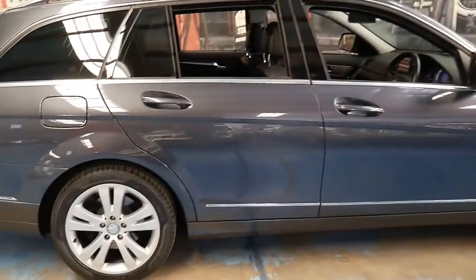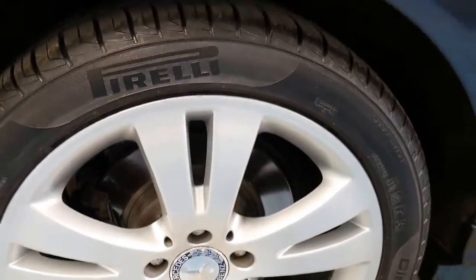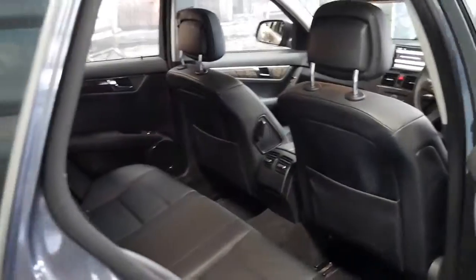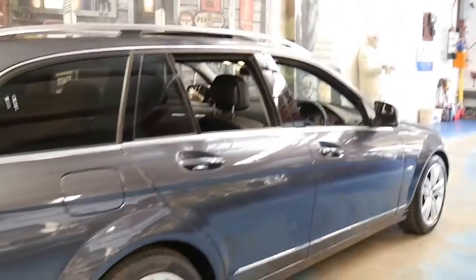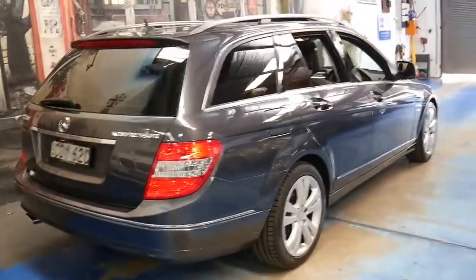It's grey metallic in colour with black leather interior. You can see the tyres there — all the wheels look like new. The C-Class seems to continuously win car of the year, and even this 2008 series I believe won car of the year.